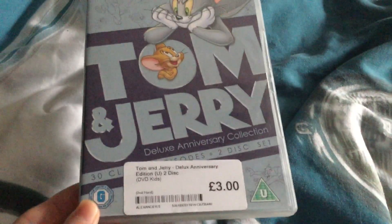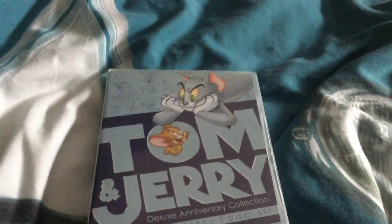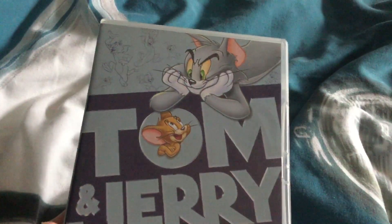The first stop is my number one favourite show of all time, and it's Tom and Jerry Deluxe Anniversary Edition 2-disc. Here is the front, the side, and the back cover.